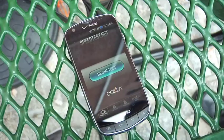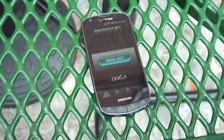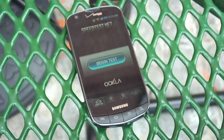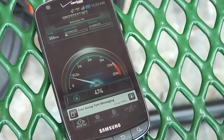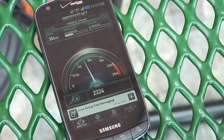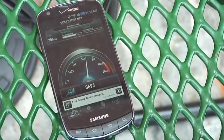First up at bat here is the Verizon Wireless Droid Charge, which runs on their LTE network. We are using the Ookla application to test the speeds here, and we'll see what we get here on the device. For their service, Verizon does advertise download speeds of between 5 and 12 megabits per second. We'll see how close we get to that on the downlink here.